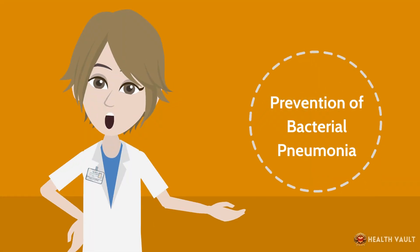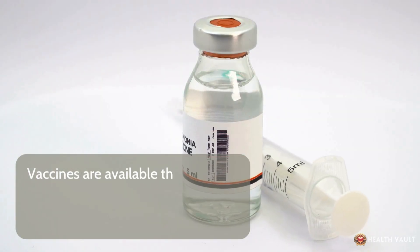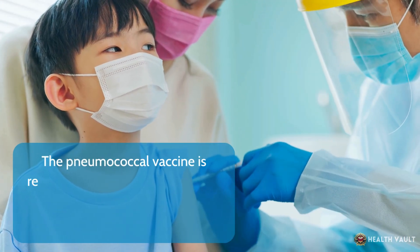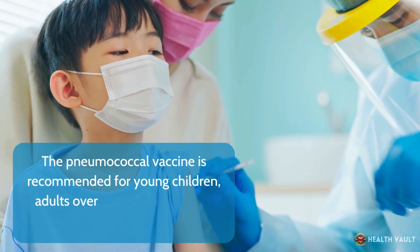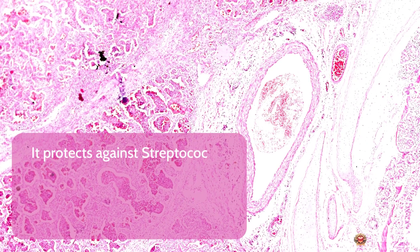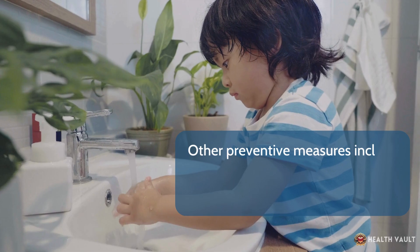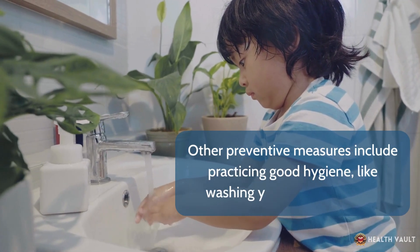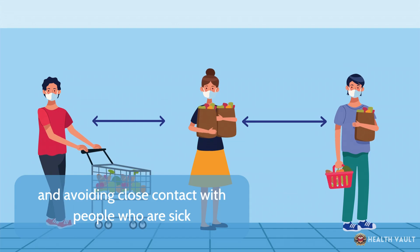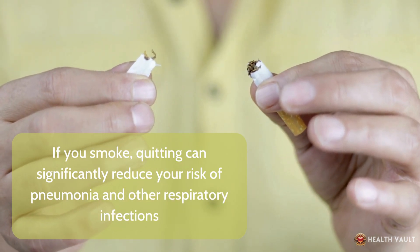Prevention is an important aspect of managing bacterial pneumonia. Vaccines are available that can help prevent some types — the pneumococcal vaccine is recommended for young children, adults over 65, and people with certain health conditions. It protects against Streptococcus pneumoniae, the most common cause. Other preventive measures include practicing good hygiene like washing your hands regularly, avoiding close contact with sick people, and if you smoke, quitting can significantly reduce your risk of pneumonia and other respiratory infections.